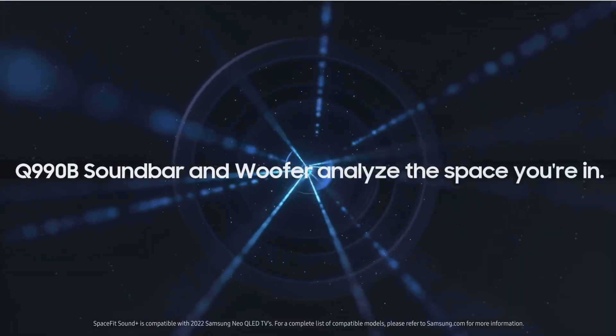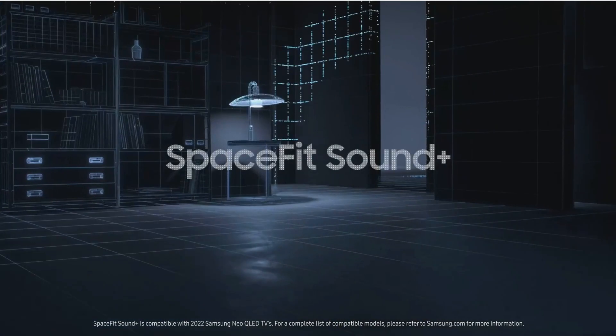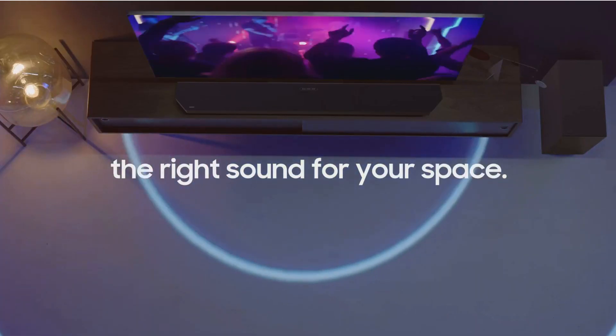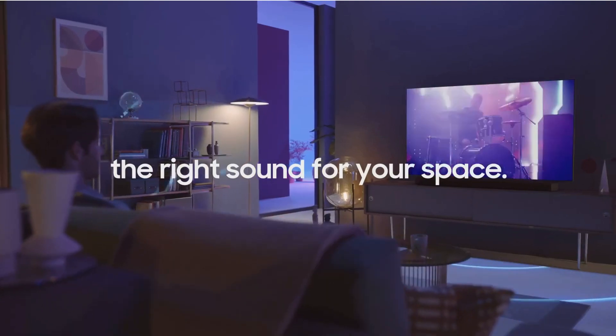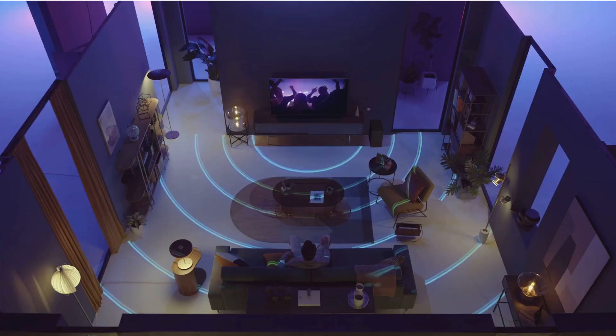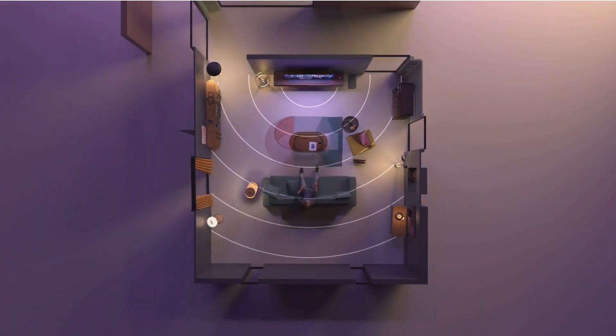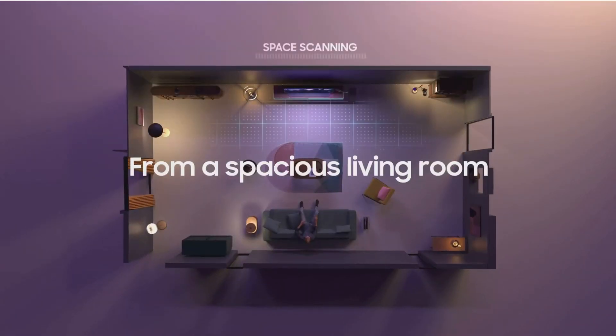Samsung knows that different content deserves different sound profiles. That's why the HWQ990B comes equipped with dynamic sound modes like movie, music, and game. This means you'll always get the optimal audio output, whether it's the booming explosions of an action flick or the subtle nuances of a classical masterpiece.